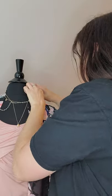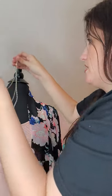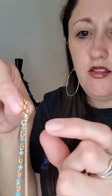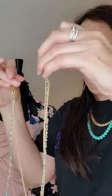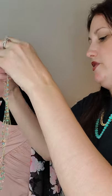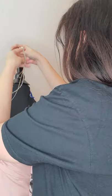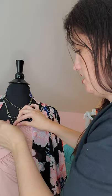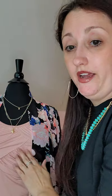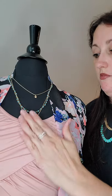Sometimes necklaces get tangled when they're all connected — but you can see the lobster clasps. This one has three different chains and you can literally wear them all together or take them all apart. This is called Ariana and I am loving this look. You get all three chains and can wear them single — this one, this one, or this one — or all together.